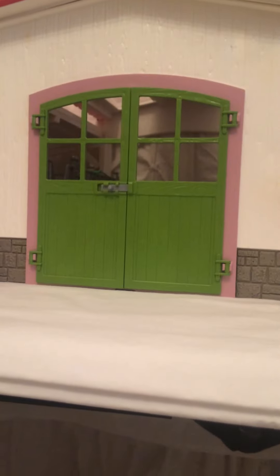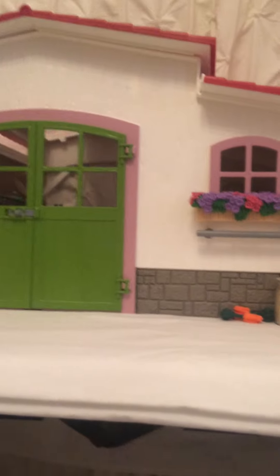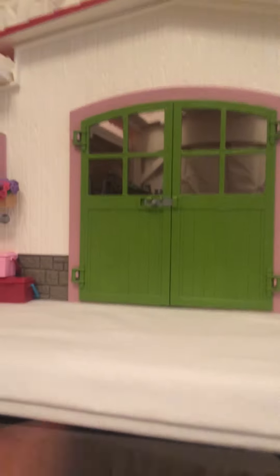Hi guys, welcome back to my channel! Today we're going to be doing a barn tour. We're still working on a sign — it currently broke, so that's why it's not out. But this is Buttercup Stables, and we're just gonna be touring around it today. I'm gonna give you an overview from the top of my table, and then we're gonna enter my beautiful Buttercup Stables barn.